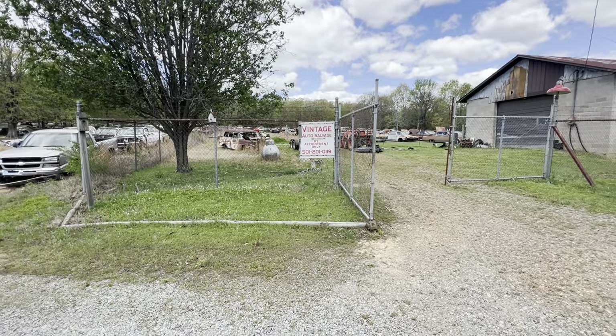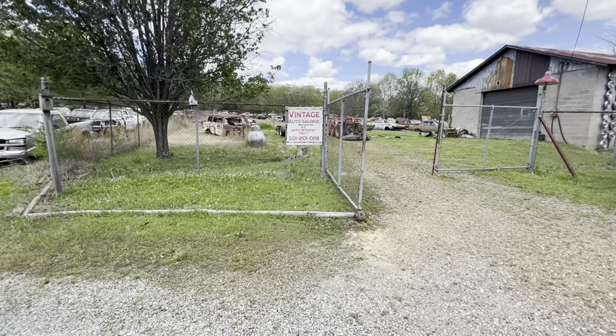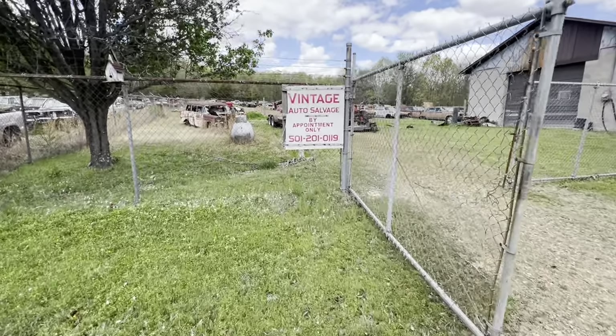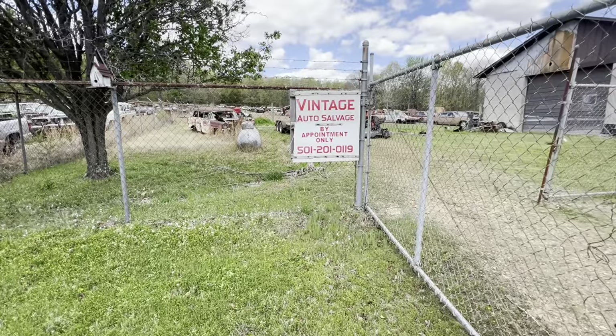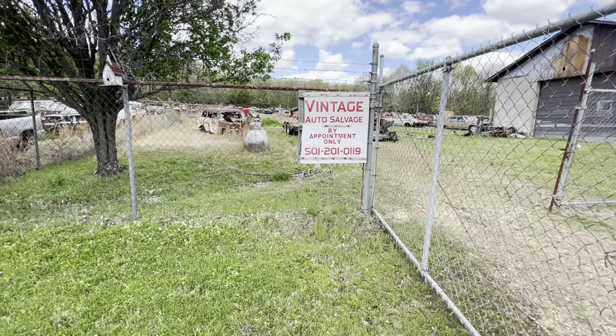Welcome everybody to Vintage Auto Salvage, that's in Possum Grape, Arkansas. The phone number is 501-201-0119, for those people that can't see.